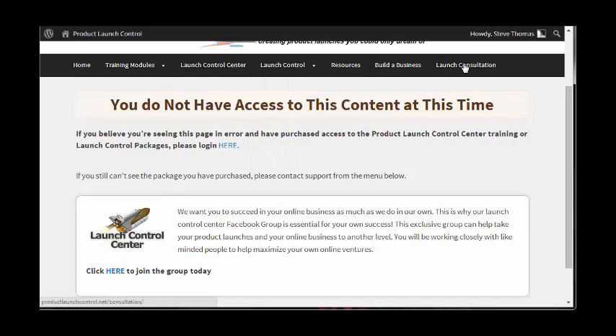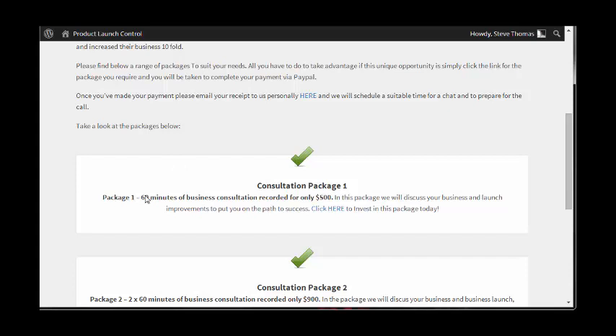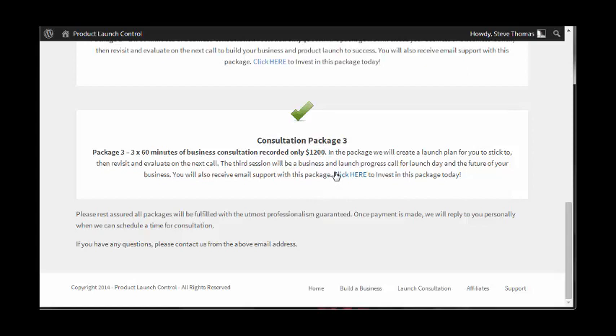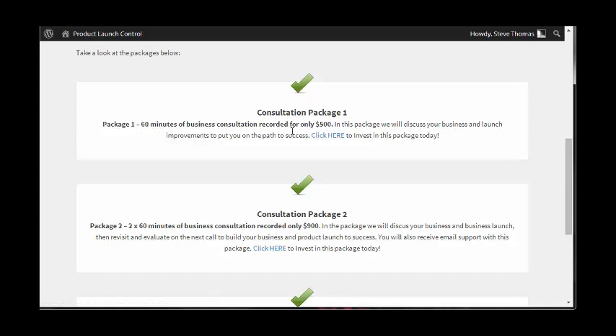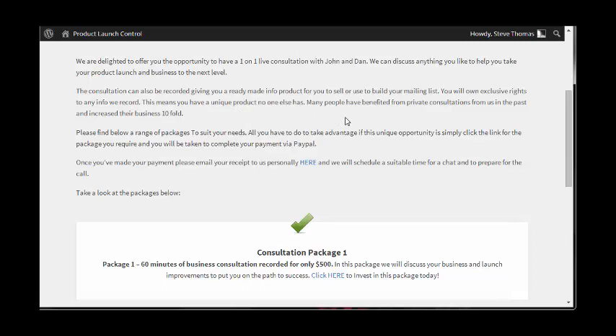There's even a launch consultation where you're able to work with Dan and John personally on your own launches. These packages do come at a premium — but if you consider that you have two highly successful, very experienced marketers helping you manage your launch, it's a small price to pay. I think the top one was $500. You could make that back in the first hour that you go live, depending on your product price or the funnel you've got in place. By the end of your launch, it'll seem like chump change because of the time these guys have invested in helping you with the product launch. This is a live one-to-one consultation.